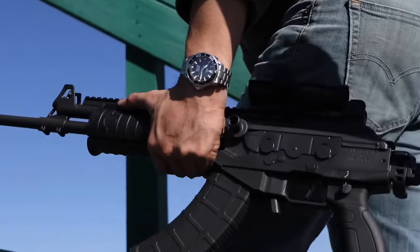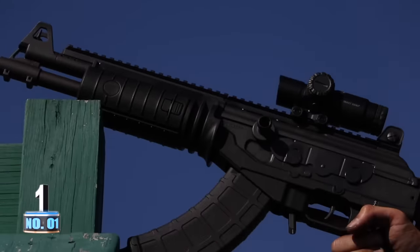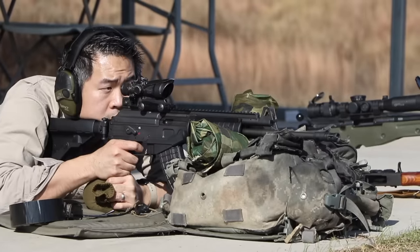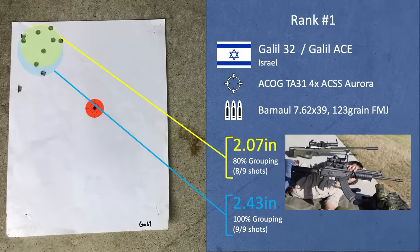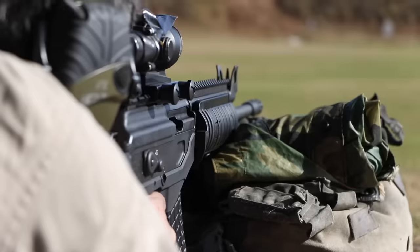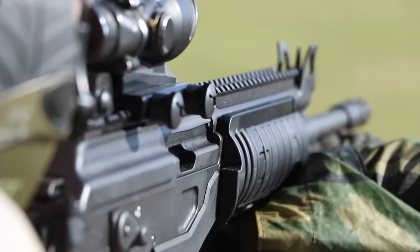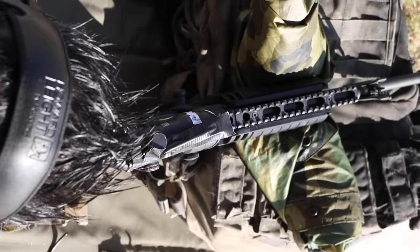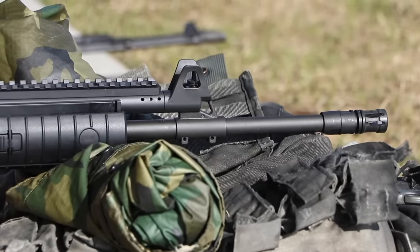The champion of this exercise — behold — the Israeli Galil 32, or Galil Ace, slinging the 7.62x39 into a 2.071-inch 80% grouping with a 2.432-inch 9-shot group. The Israeli milled receiver achieves a much more solid mating and lock-up for the two-lugged AK bolt, the two-stage trigger was very easy to feel a break, and the top rail allows for seamless topside mounting of any optic. And so there you go, Galil lovers — bask in the glory.